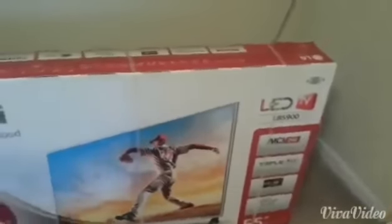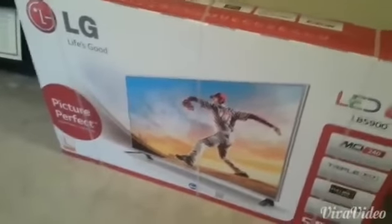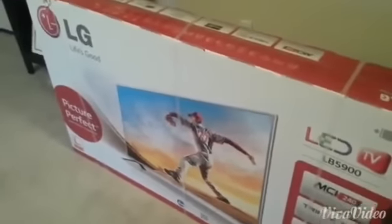I heard the sound quality on this television is actually pretty decent, though I will be getting home theater surround sound for it later. This is an upgrade from a Philips 42-inch LCD 120Hz TV, which I recently sold to my mom, and now here it is — the new LG.